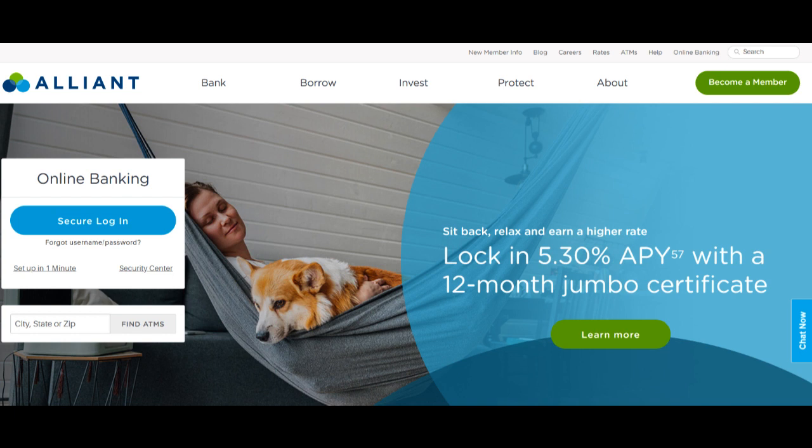One of the most significant advantages of the Alliant Credit Union RV Loan is the competitive interest rates it offers. The credit union is well regarded for providing its members with some of the most favorable rates in the RV loan market. This can translate into substantial savings over the life of your loan, making it an attractive choice for those seeking to keep their borrowing costs in check while exploring the open road.